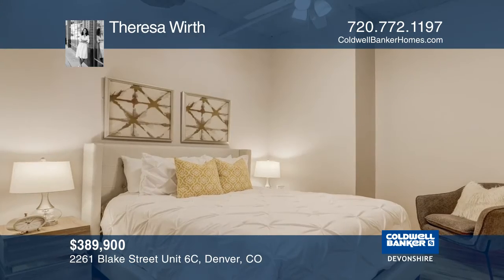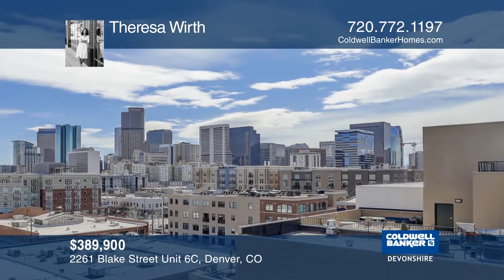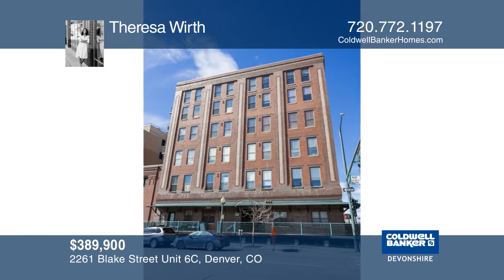This home simplifies downtown living with a new in-unit washer and dryer, a deeded parking space, and a storage unit. Teresa Worth has all the details.